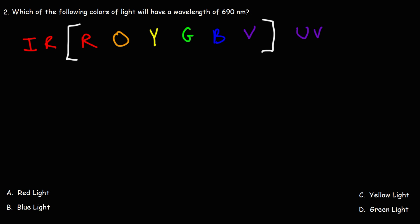Now let's move on to number two. Which of the following colors of light will have a wavelength of 690 nanometers? The answer choices are still the same: red, blue, green, or yellow light. Around 700 nanometers is the boundary between infrared radiation and red light.